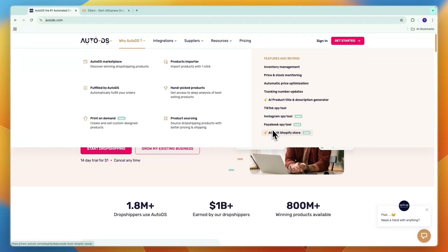Finally, they offer an AI-built Shopify store. In my opinion, this isn't really anything special, but the rest of these features are very helpful.